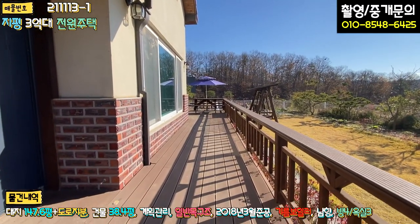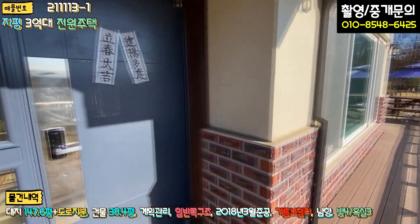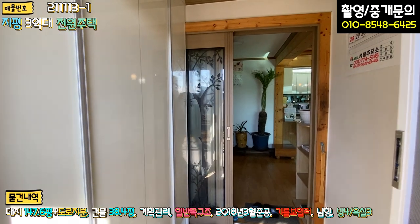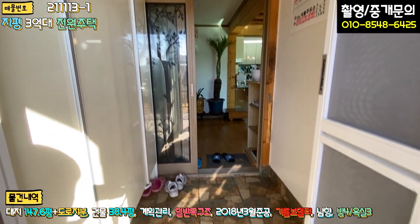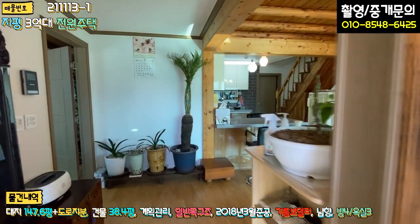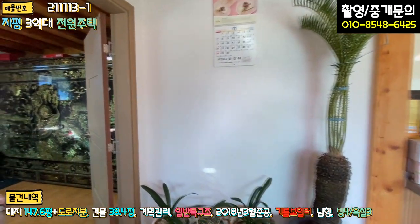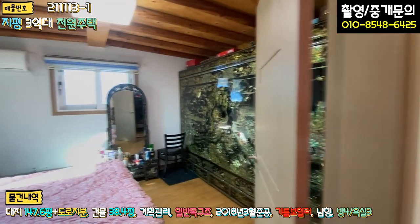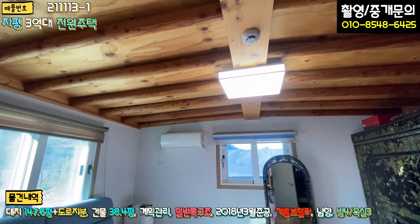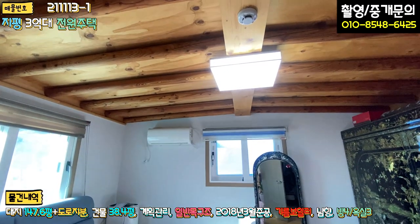현관문 앞에 방부목 데크가 일자로 시공돼 있구요. 내부로 들어가시면 좌측에 신발장이 있고, 전실은 아담하게 바닥 타일로 마감돼 있어요. 방충망도 돼 있고, 3단 슬라이딩 도어 중문이 설치돼 있습니다. 들어가셔서 좌측이 안방인데, 천장을 보시면 루바나 원목으로 마감이 돼 있어 굉장히 고급스럽습니다.